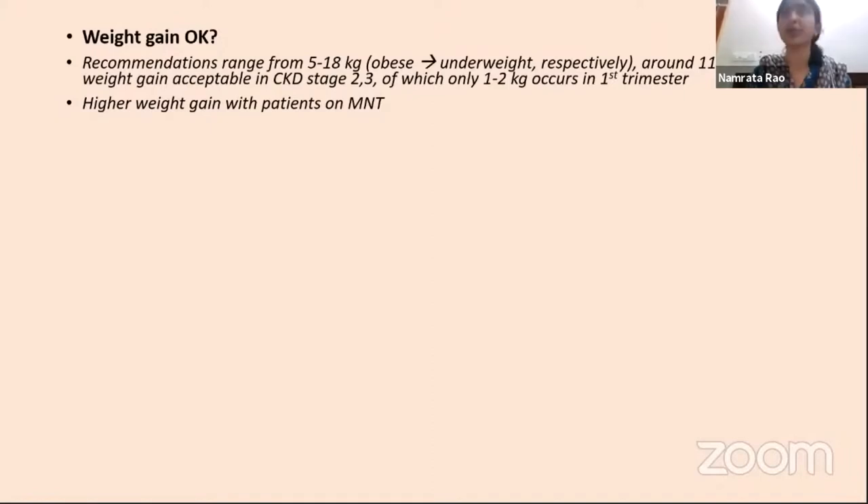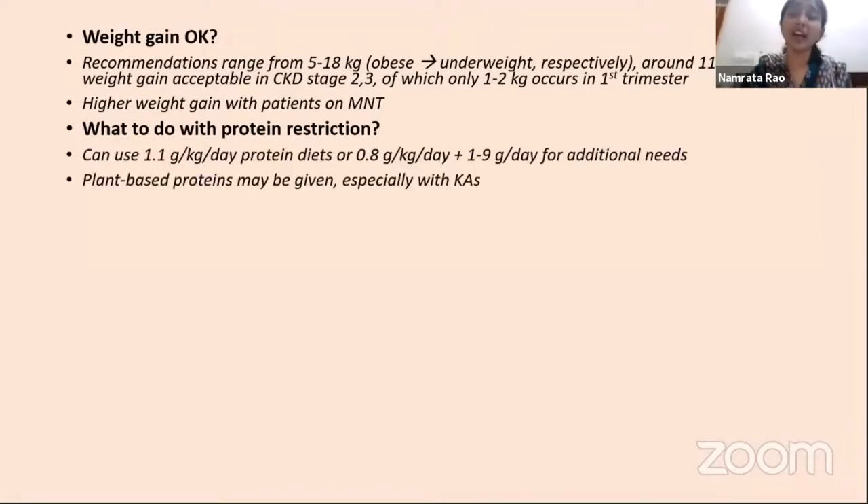Regarding protein restriction, this patient would likely have been on a 0.8 g/kg/day diet. Pregnancy guidelines extendable into CKD stages 1 and 2 suggest 1.1 g/kg/day, though this is not very evidence-based. An approach of 0.8 g/kg/day with additional pregnancy needs—about 1 to 3 extra grams in the first trimester plus replacement for proteinuria—is another option, with 50% of protein being of high biological value.